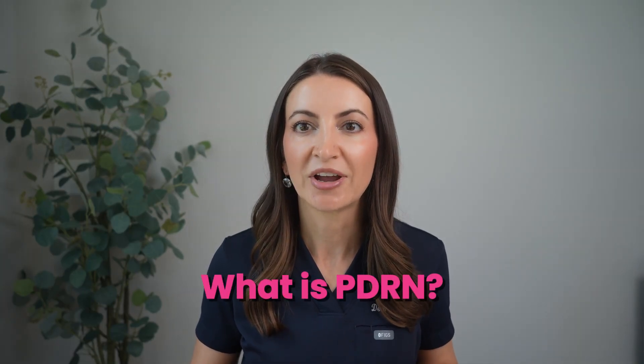If you've spent any time exploring K-beauty, you've probably already come across an ingredient called PDRN. It is often highlighted in serums and creams that promise repair, hydration, and healthier looking skin. But what exactly is PDRN and does it really live up to the hype? Hi everyone, I'm Dr. Alexandra Brown. I'm a board-certified dermatologist and today I want to explain what PDRN is, how it works in skincare, and share a couple of products that I've tried.